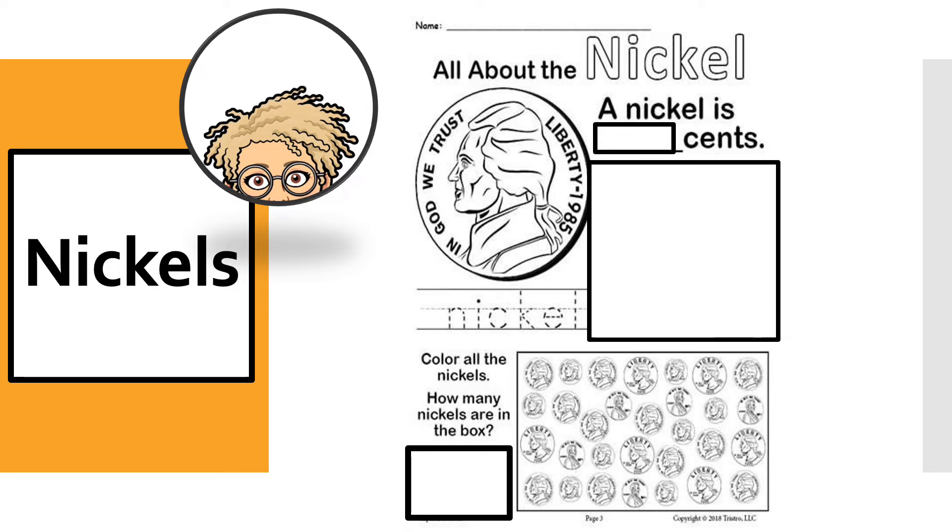Are you ready, my super counters? I'll be back with you again. I'm back, everybody. Let's review the answers. How did you do?